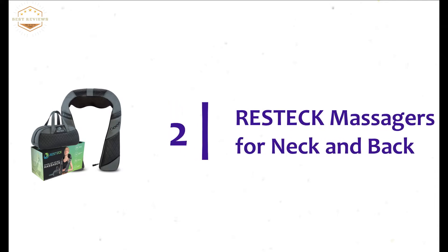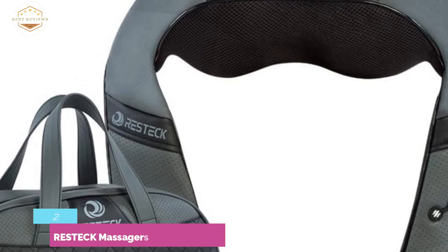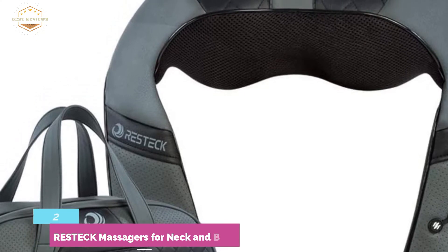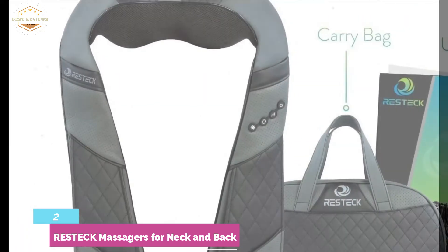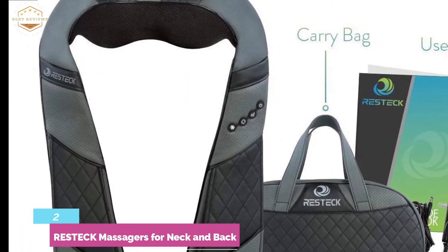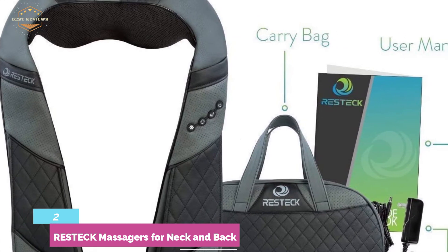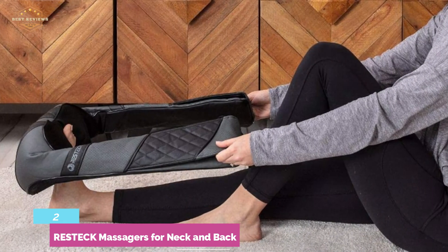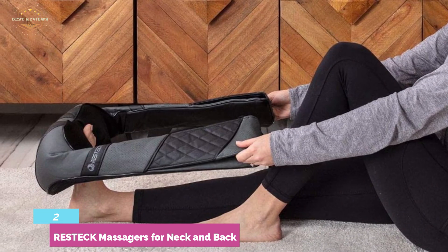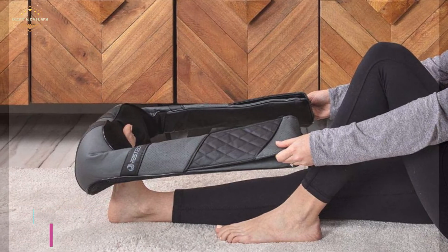Number 2 on our list, the Restec Massager for Neck and Back. Ideal for use both indoors and outdoors — it's an excellent neck massager for road trips, travels, car use, and so on. If you are looking for a massager that is very friendly to your health, this is a great option. It promotes proper blood circulation and eliminates constant fatigue. For easy carrying, it comes with a leather pouch which you can also use for easy storage.